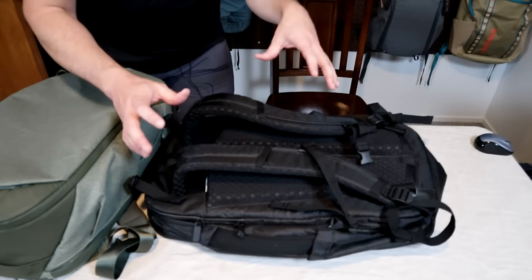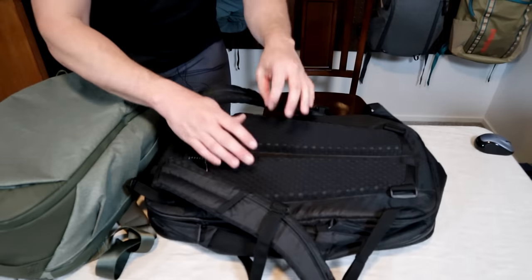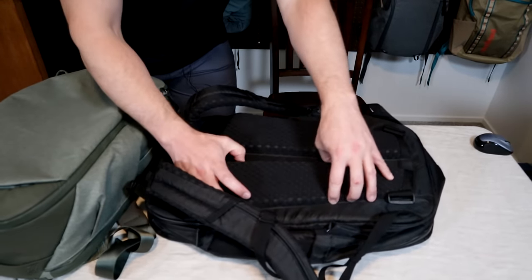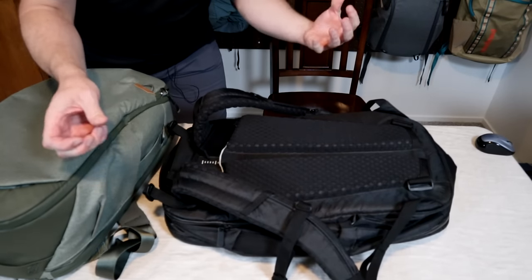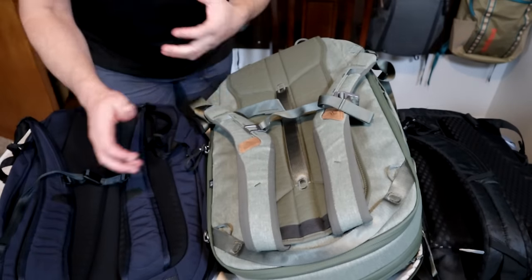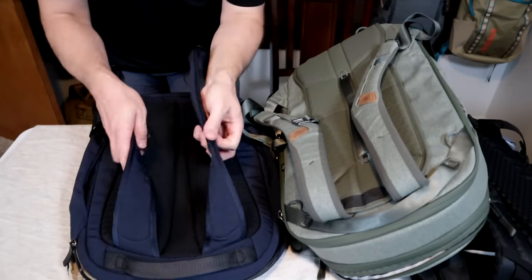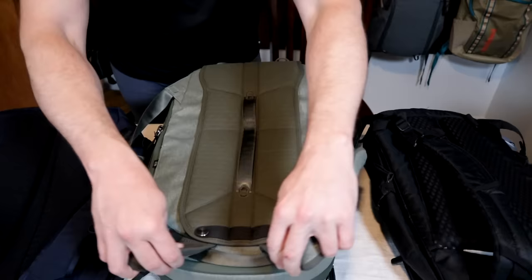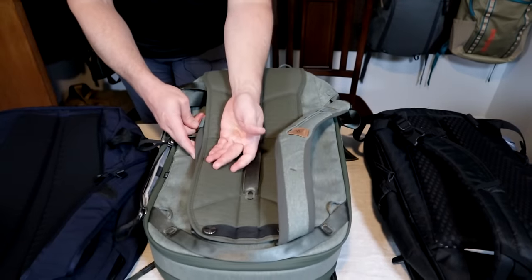As far as carry system and comfort goes, the Tortuga V4 is by far and away the best in my collection — probably of any bag that I own. Very thick shoulder straps, great air ventilation, really thick back padding, a movable shoulder harness you can adjust up and down, as well as removable padded hip belts. The Bellroy and Peak Design are very similar as far as carry comfort — straps on both are on the thinner side with modestly thick back padding. Peak Design has the advantage with more swivelable shoulder straps and the ability to tuck them behind the back padding.